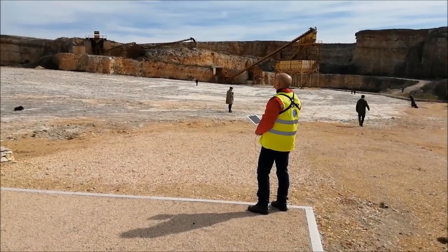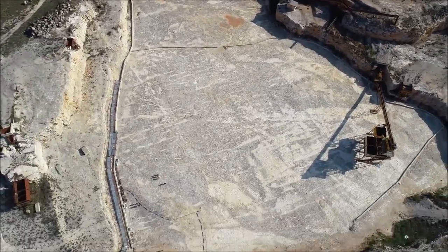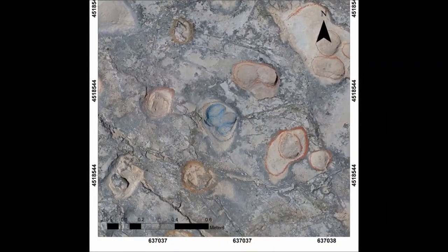The work involved cleaning the entire surface to allow the study of about 26,000 footprints on the surface, and a series of research and studies aimed at disseminating the first knowledge of this information to the schools.